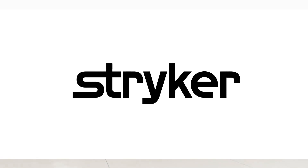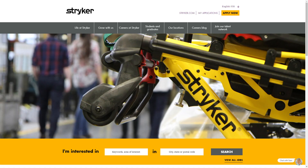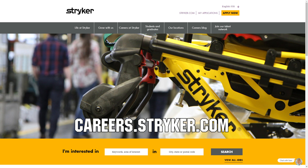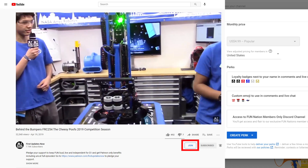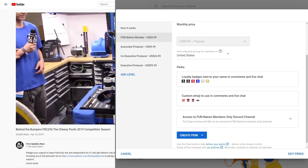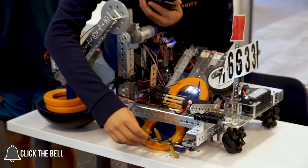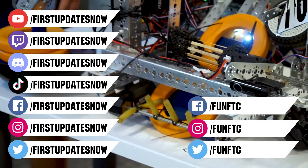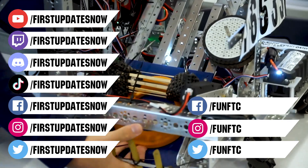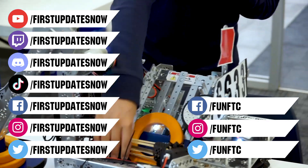We'd like to thank our friends at Stryker for supporting this video. Stryker is looking for current and future FIRST alumni to join their internship program and FIRST mentors looking for a great career with a company that supports their FIRST journey — go to careers.stryker.com to learn more. You can also directly support FUN by joining FUN Nation. Don't forget to like, subscribe, and ring the bell. Watch our live shows at twitch.tv/firstupdatesnow, join our discord at discord.gg/firstupdatesnow, and check out FUN FTC and First Updates Now on Facebook, Instagram, TikTok, and Twitter.